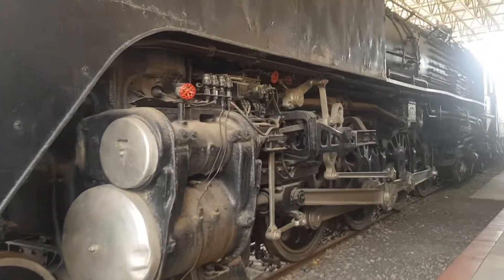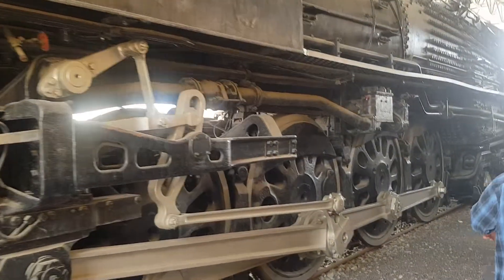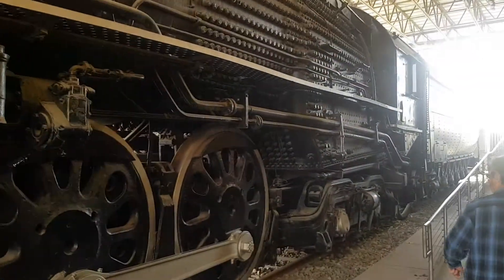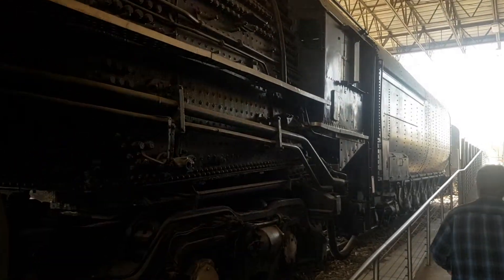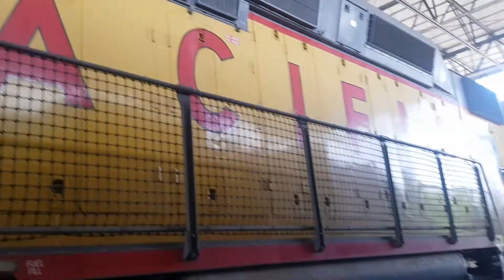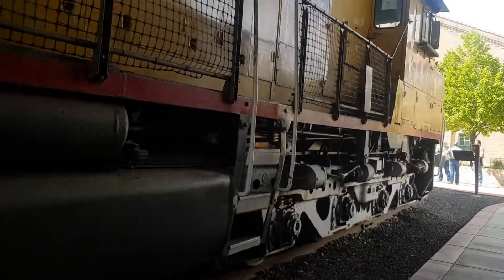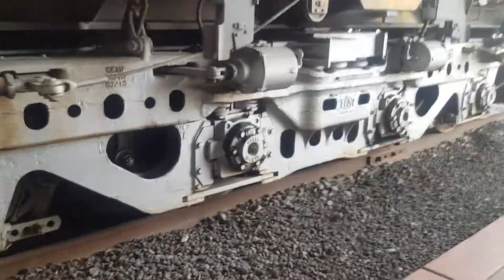These are the drivers here — so big. You can see the size of the Centennial locomotive there, with Union Pacific on it. This is a monster of a locomotive. There's the bogeys of it.